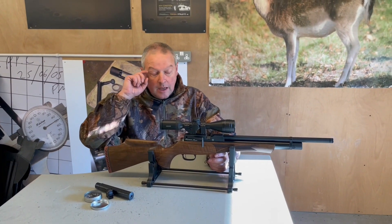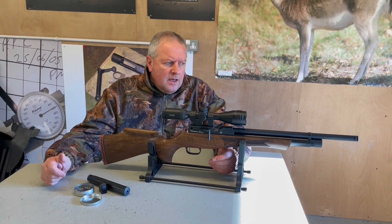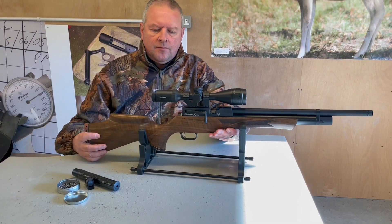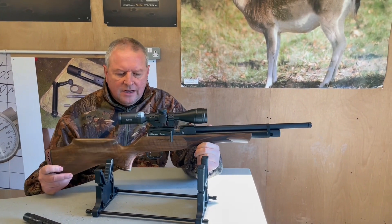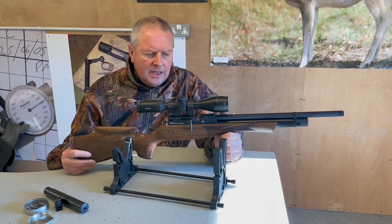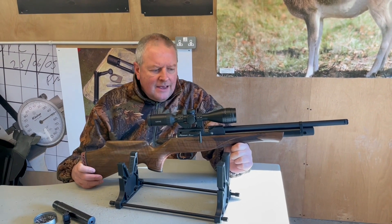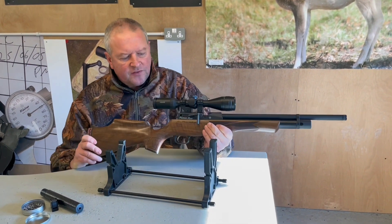Hi, I'm Mark from GunMark TV and we're here to show you a rather special rifle. It's the very latest version of the Daystate Huntsman called the Huntsman Revere, named after Paul Revere who famously came galloping in to say 'the British are coming.' Daystate use it to make a statement because they sell rather a lot of these in the States.